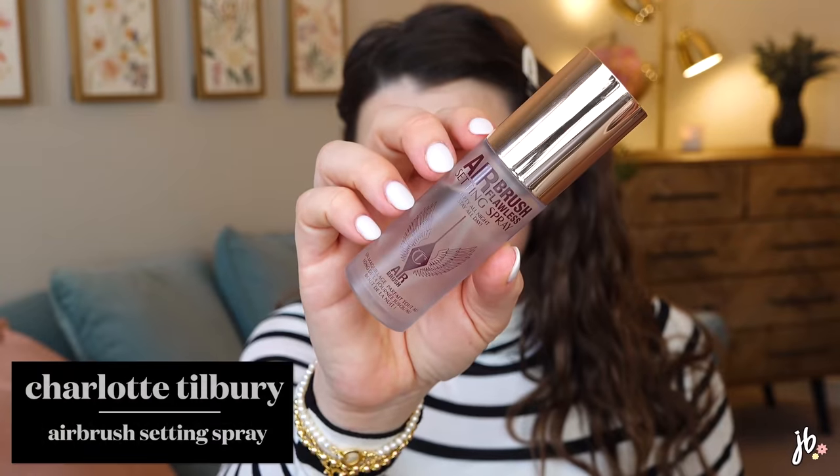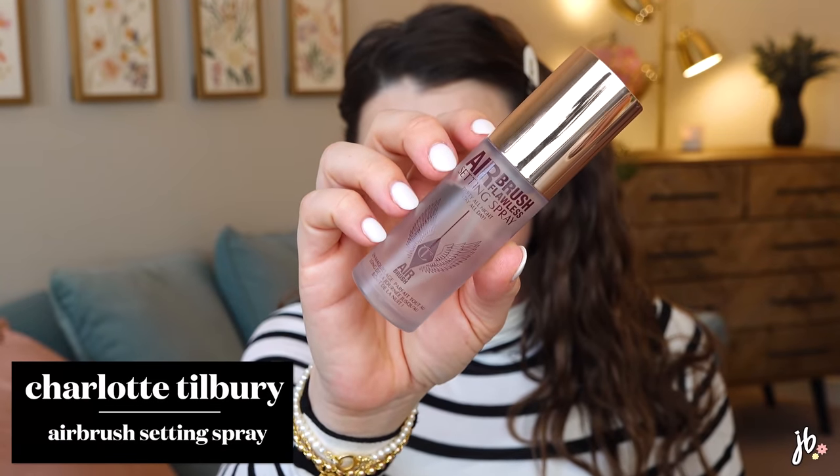One thing that pairs beautifully with that powder foundation is this setting spray — the Charlotte Tilbury Airbrush Flawless Setting Spray. This is the setting spray for me right now. I could get rid of all the others and only have this because it actually helps with the longevity of my makeup, and it makes any powderiness just sink into one layer and look really pretty. I've tried a lot of setting sprays and given up on them, but this one actually does what it says.